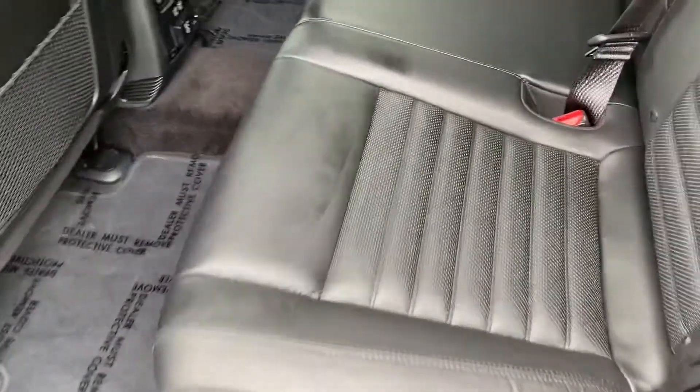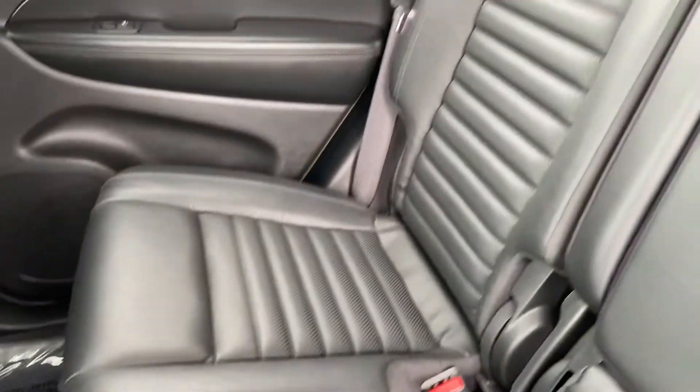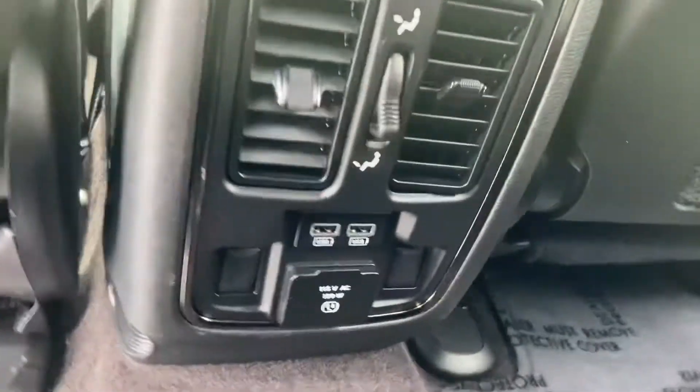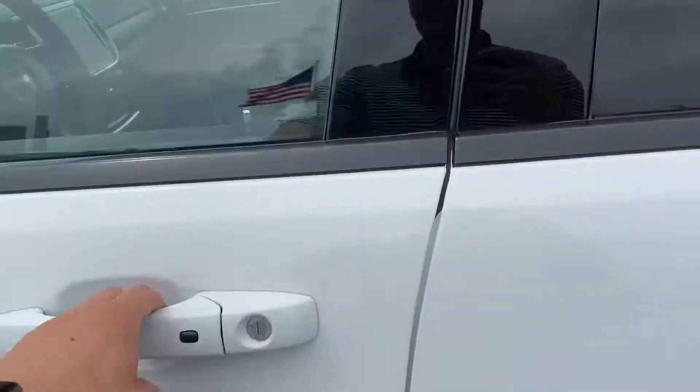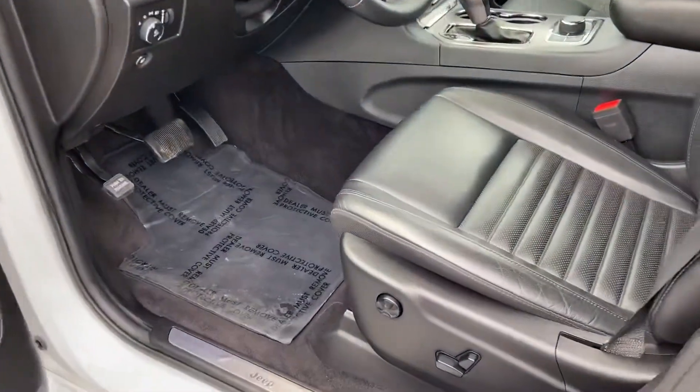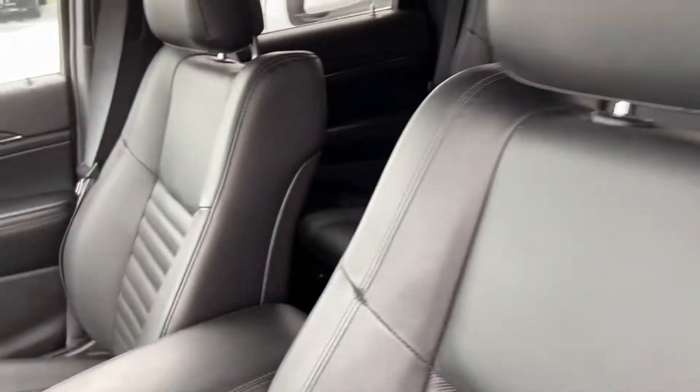Leather interior, no rips, no tears, no punctures. Two USBs and a three-prong outlet here in the back. Up front — leather again, memory seats, power seats with lumbar. Excellent condition.